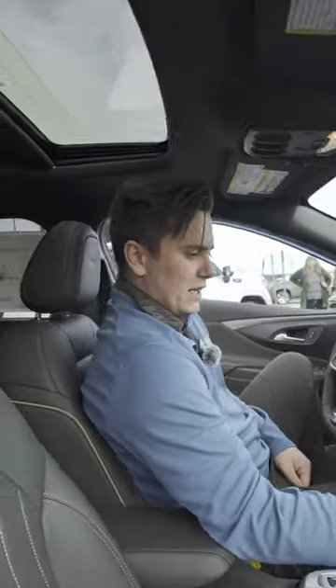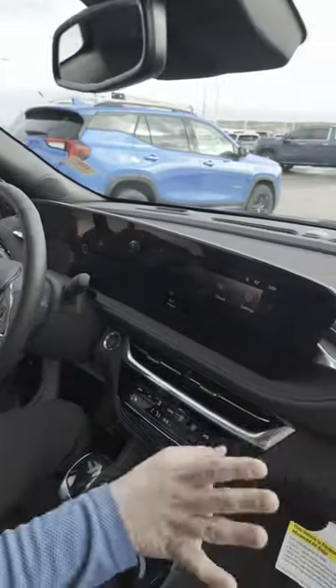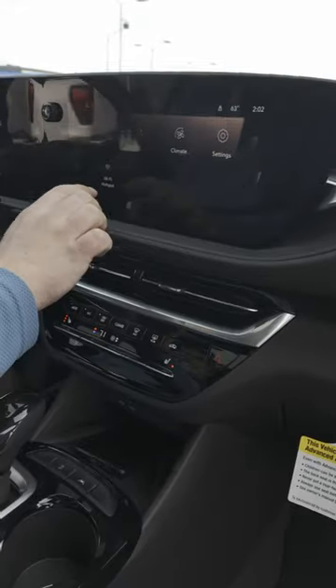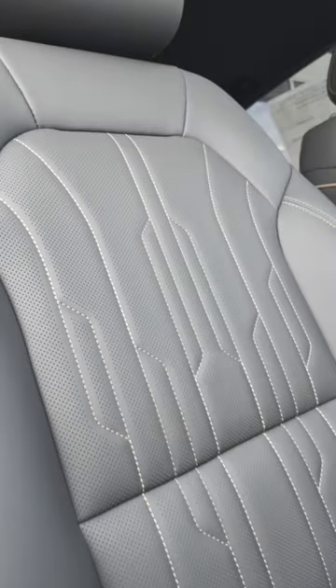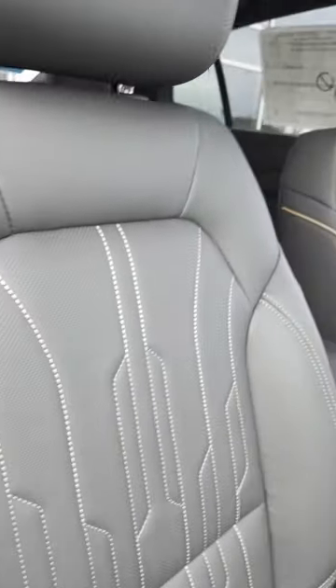I've got heated seats — high, medium, and low. Android Auto, wireless. Apple CarPlay. These are your Avenir seats with terracotta accents.